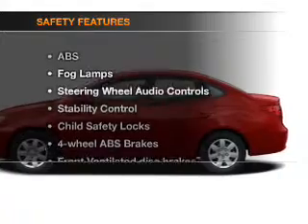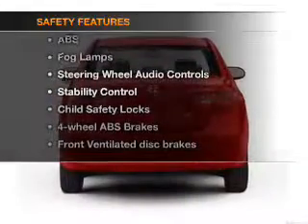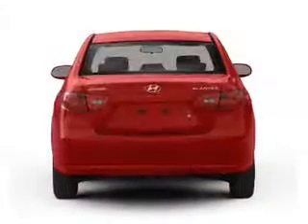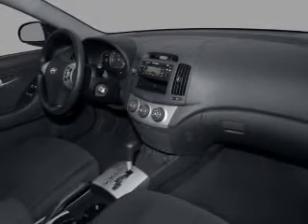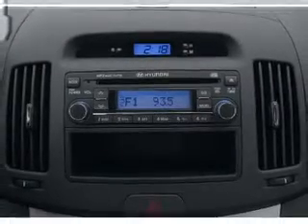If safety is a high priority, rest assured knowing that these top safety components are included: front ventilated disc brakes, curtain head airbags, passenger airbag, side airbag, stability control, low tire pressure warning, and independent suspension.